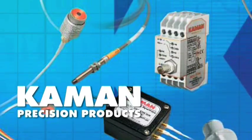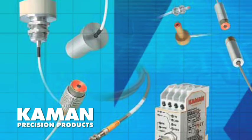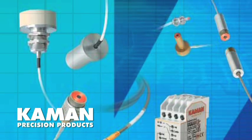Command's eddy current displacement sensors are versatile, high-performance systems that can be modified, adapted, and customized to meet nearly any application requirement.